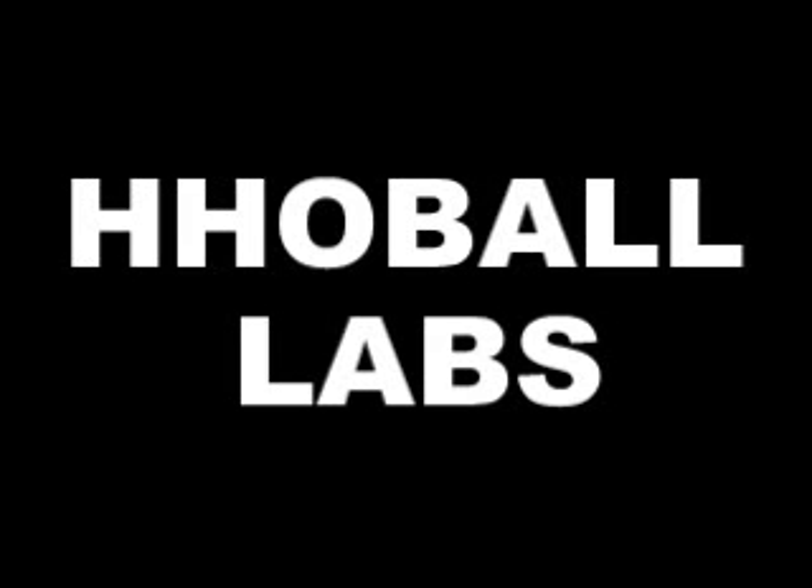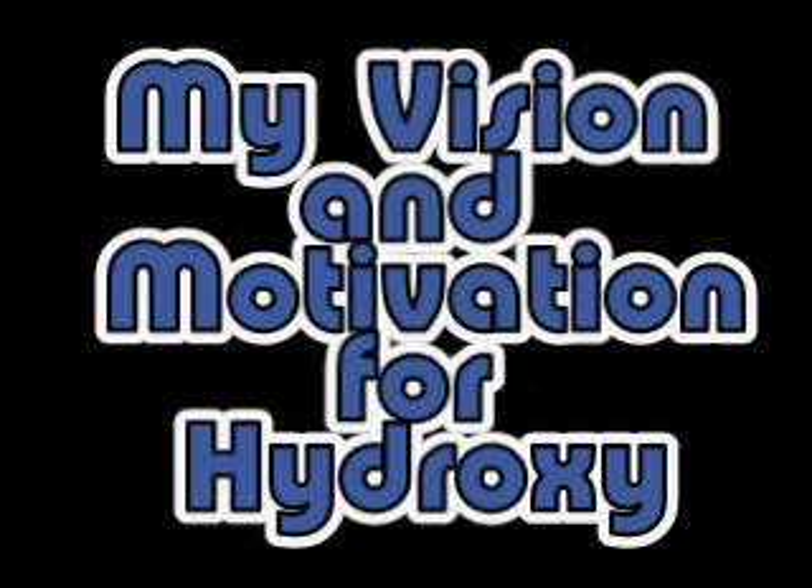I thought this was a perfect time to put together a little presentation and show what my vision is for hydroxy fuel, what the point is of all my experiments, and what you can expect to see in the future from it. So I put together a little presentation, and here it is.